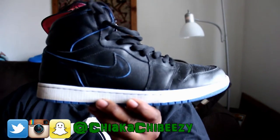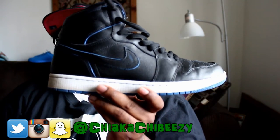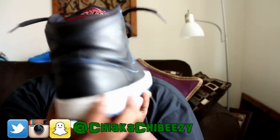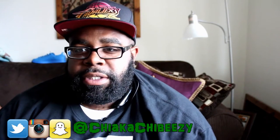Monday, I busted these bad boys out — we have the Air Jordan times Nike SB Lance Mountain, the black pair. I wasn't able to scoop the white pair, but it's all good. I've actually worn these a lot. Yeah, this is what I wore on Monday.